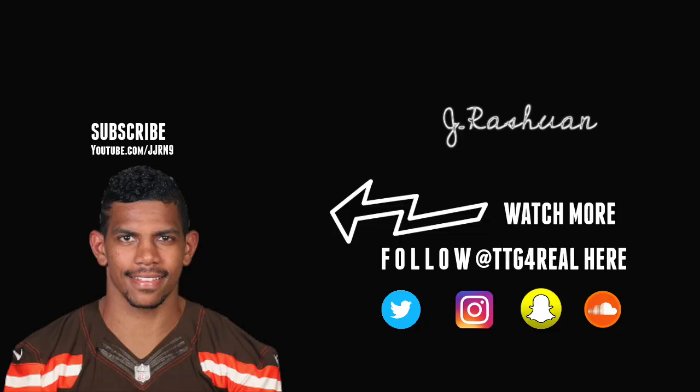Thank you for tuning in to today's episode of Terrell Pryor's Film Breakdown. Subscribe to my YouTube channel, hit the thumbs up, and also hit the bell so you can be notified when I post a video. Also follow me on all of my social media platforms at TTG4real.